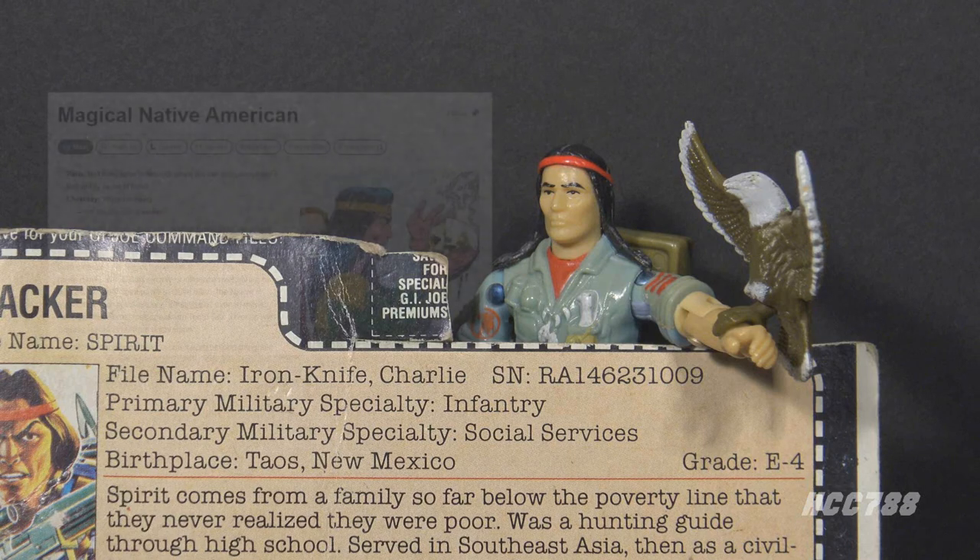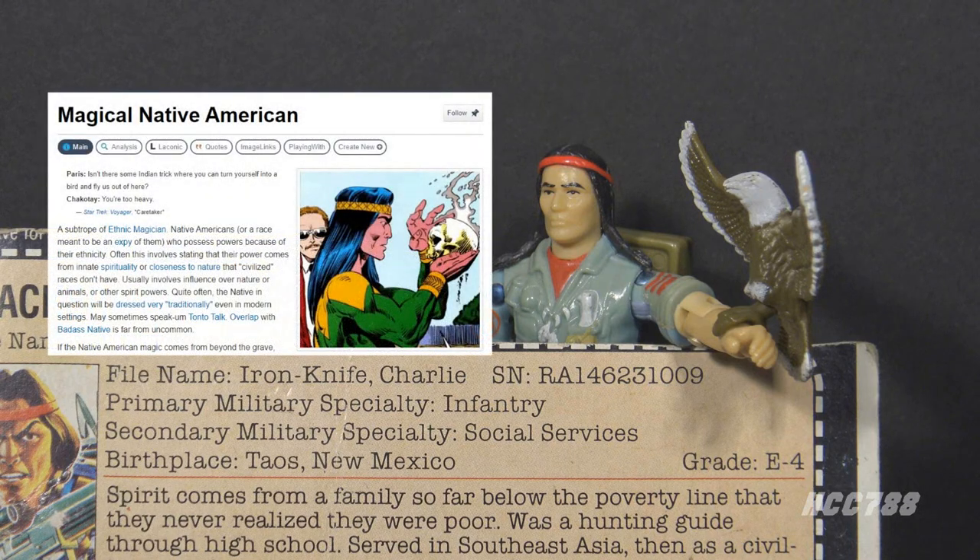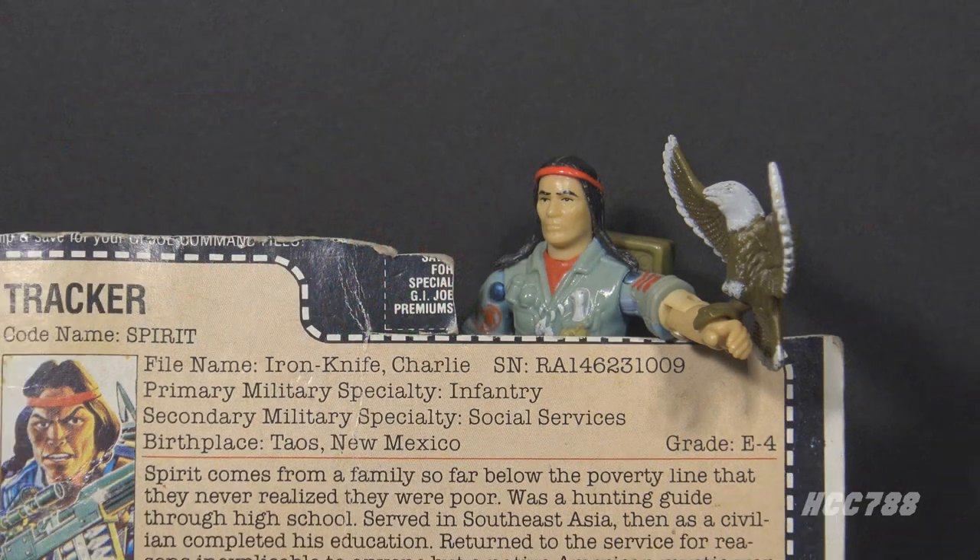Spirit is an example of the magical Native American trope — an unfortunate caricature of Native people. It is difficult for a non-Native writer to effectively convey an unfamiliar culture. The Code Talker inspiration is not mentioned on the file card, which is a missed opportunity to connect the character with his lineage.